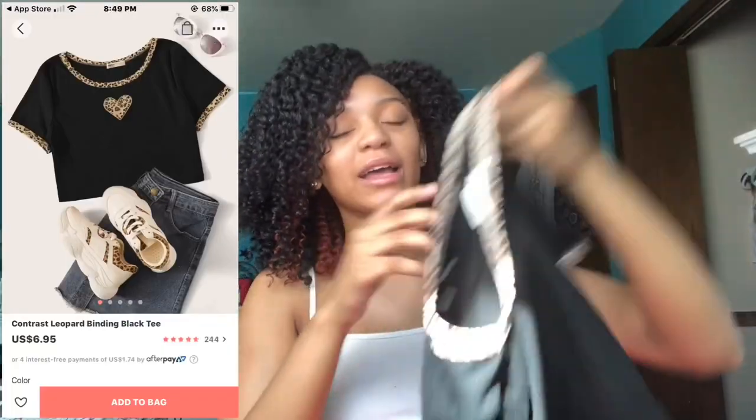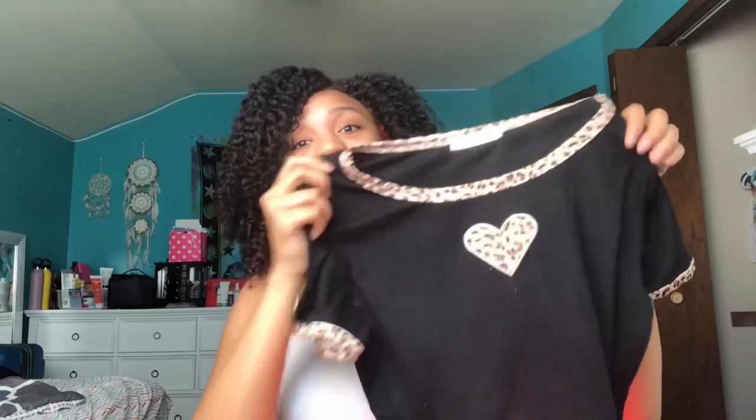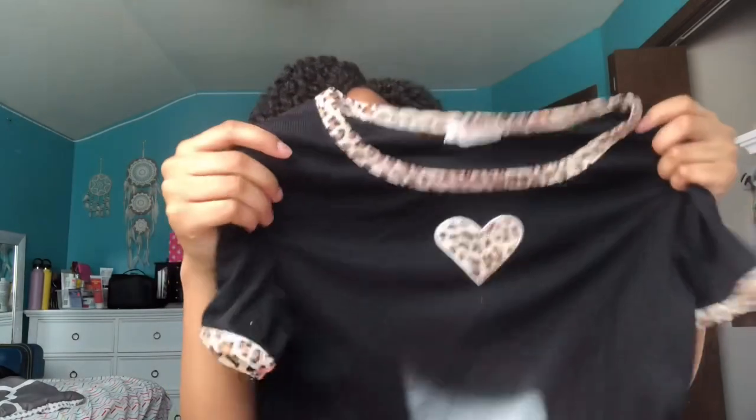First, let's start with shirts. I got this shirt and it is so cute — I literally be on Pinterest all the time. It's like a crop top with a leopard print heart, really cute. This is a medium and I feel like I could wear this with anything — jeans, khakis, it's gonna be a look.